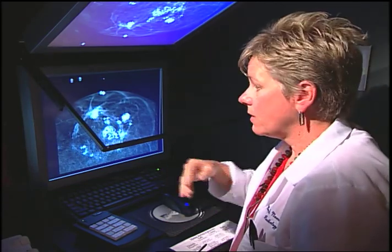Instead of getting a regular mammographic view that looks straight down on the breast, with this technique we get two views of the breast, each slightly angled. We send those two views to this workstation — one view appears up here, one appears down there. We wear polarized glasses such that each eye can only see one of those two pictures, and hence you get a three-dimensional view of the breast.